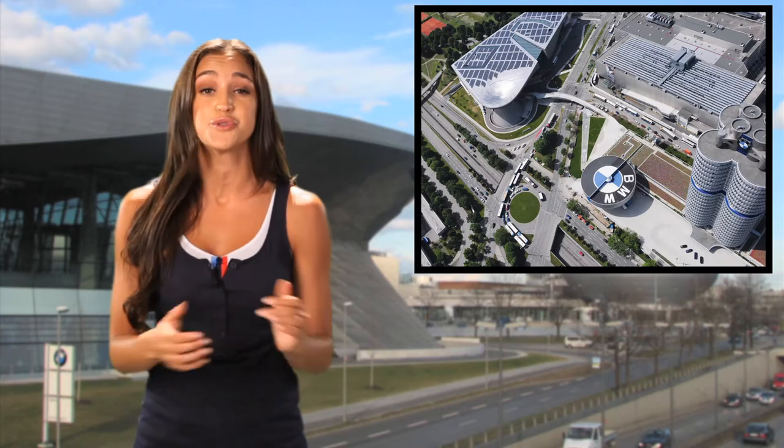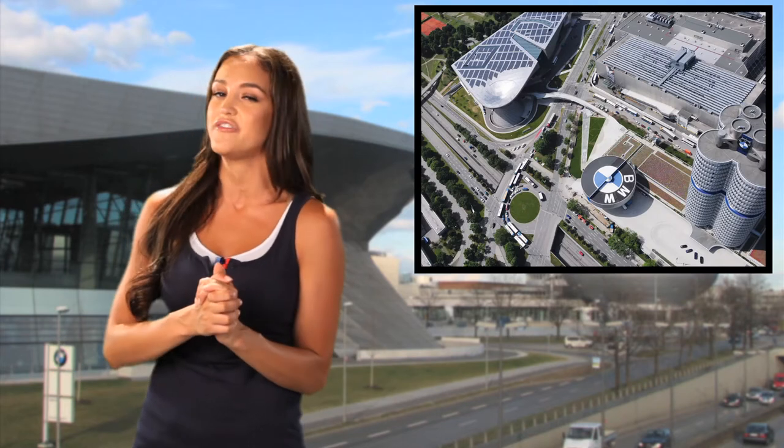Our guest today is Greg Poland, who will share with us the benefits of BMW Euro Delivery. So, Euro delivery — tell me about it. What is it?